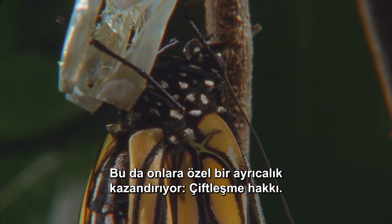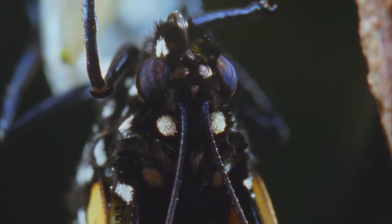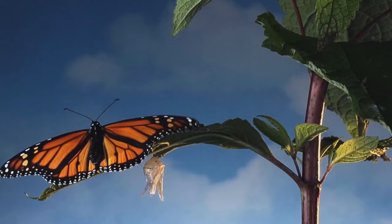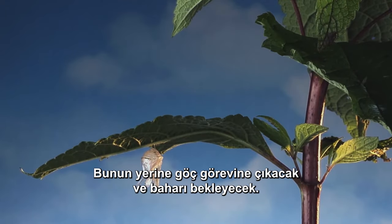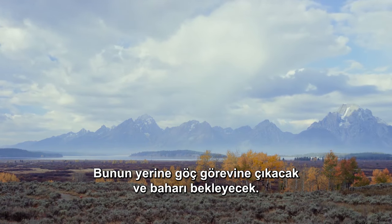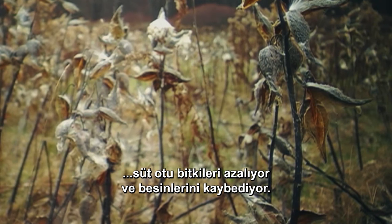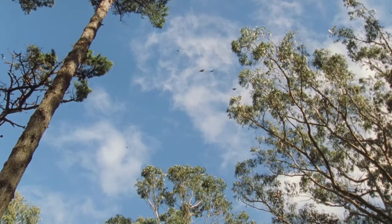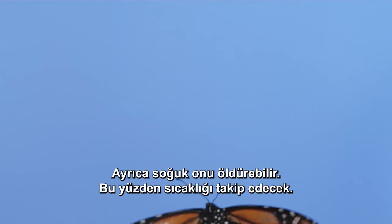That earns them a special privilege: the right to mate. This one won't be mating here now. Instead, he'll set out on his migratory mission and wait for spring. He has no choice. When autumn comes, the milkweed plants grow scarce and lose their nutrition. Plus, the cold can kill him, so he'll follow the warmth.